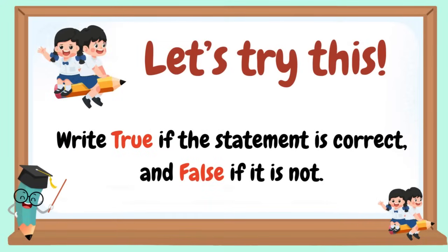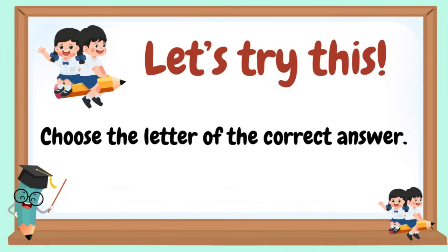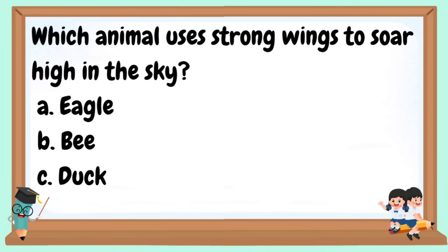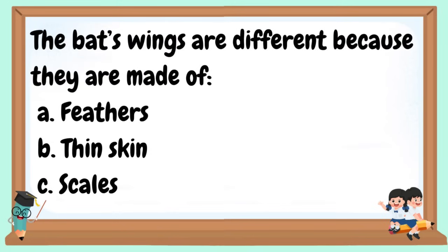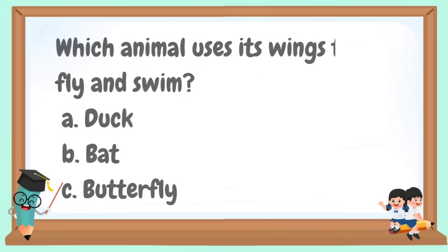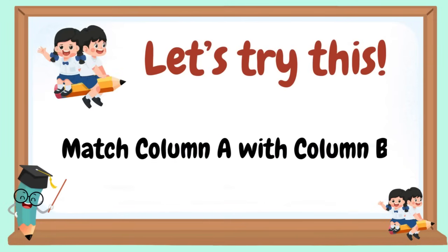Let's try this. Write true if the statement is correct and false if not. Choose the letter of the correct answer: The butterfly's wings help it to? Which animal uses strong wings to soar high in the sky? The bat's wings are different because they are made of? Bees use their wings to? Which animal uses its wings to both fly and swim? Match column A with column B.